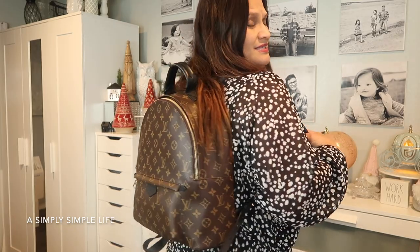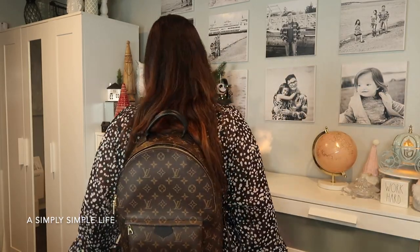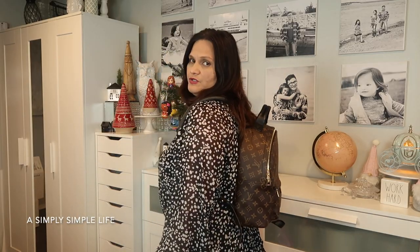Alright friends, I hope you enjoyed this unboxing of my Palm Springs MM! I'm so glad I got her — she's a wonderful new addition to my collection. I cannot wait to use it at Disneyland so I can walk hands-free without worrying about my purse. It doesn't bother my shoulder at all and it doesn't slide down like I'd seen in other YouTube reviews. Thank you for visiting A Simply Simple Life — until next time, mahalo!